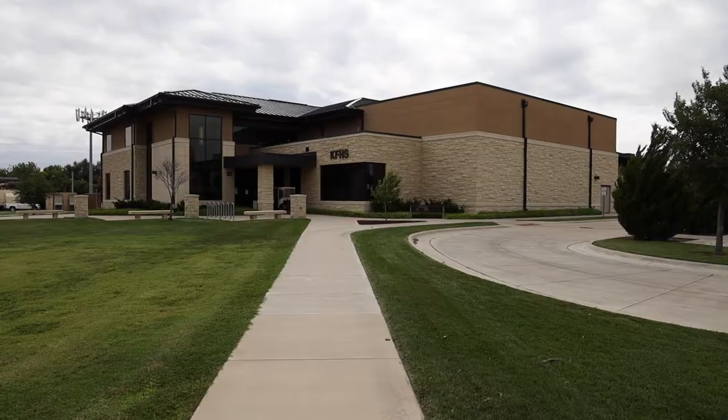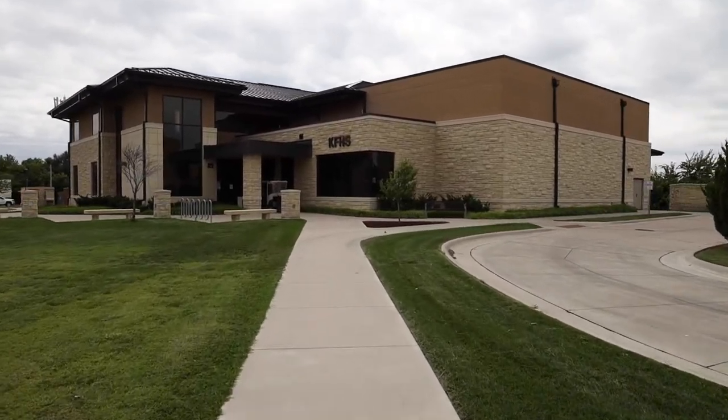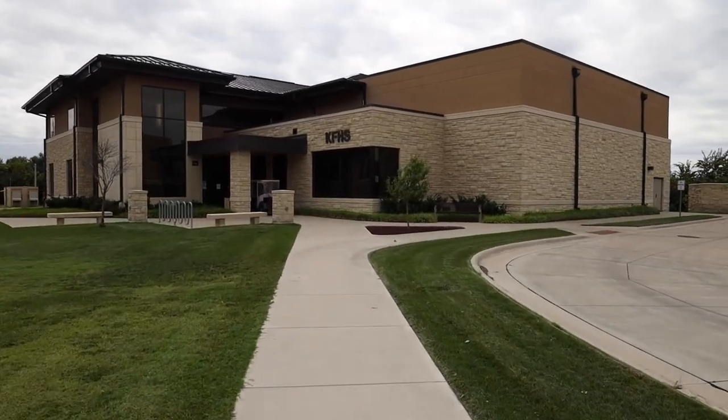Students have the opportunity to participate in state-of-the-art TV and radio studios that we have for students going into digital media.